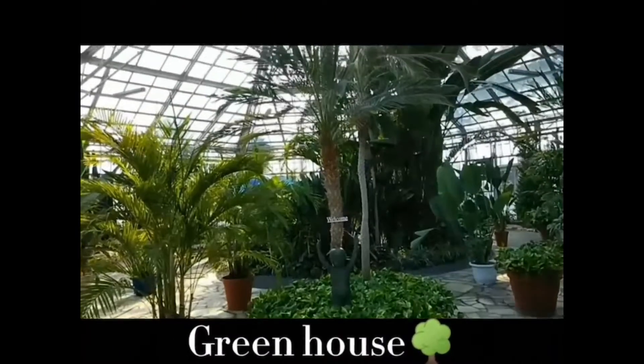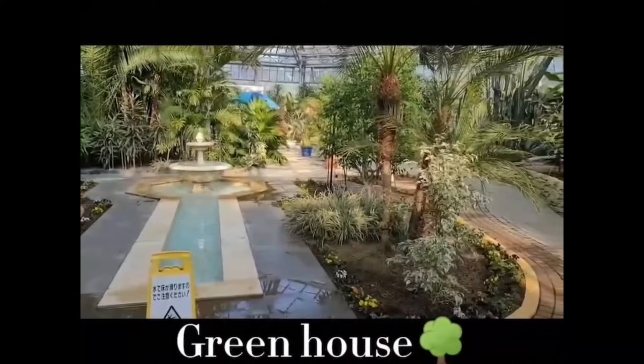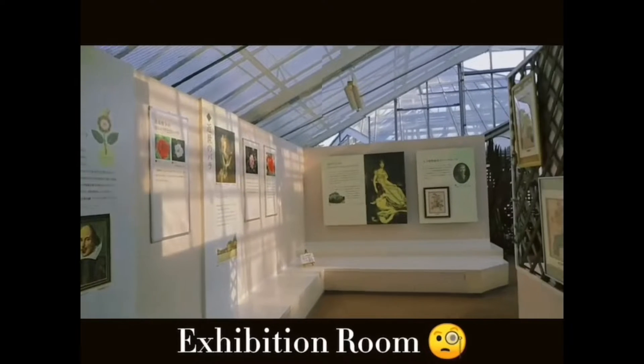This is a greenhouse. There are a lot of plants here. When I went to the park, there was an exhibition room. You can learn about the history of roses there.